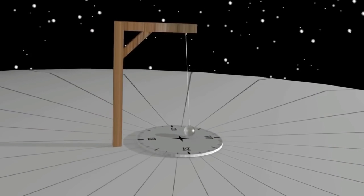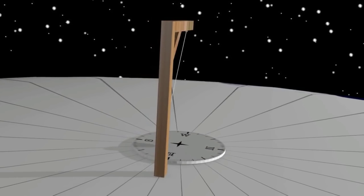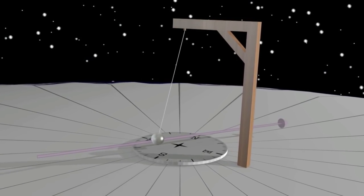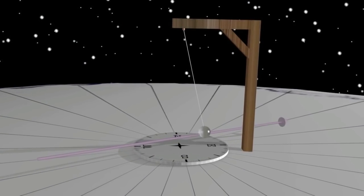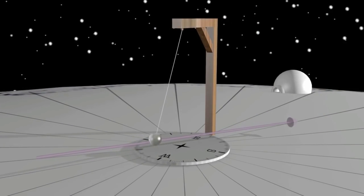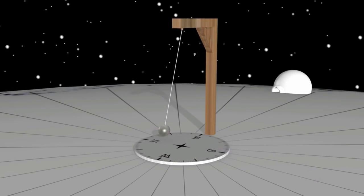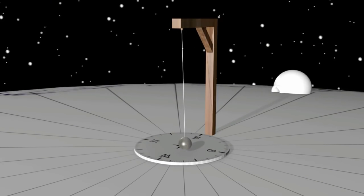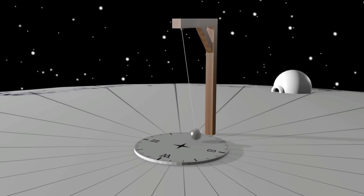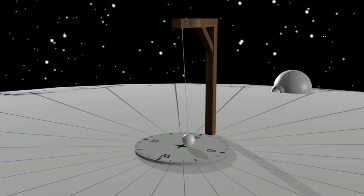The Foucault's pendulum is often used to prove the spin of the earth on its axis. The premise is that you suspend a pendulum that is free to spin in any direction, set it off swinging, and the spin of the earth below the pendulum is measured on some sort of measuring device — in this case a compass. From an observer, over a certain time period dependent upon where you are on the earth, the pendulum seems to be moving around. At the north pole, it appears to move clockwise.